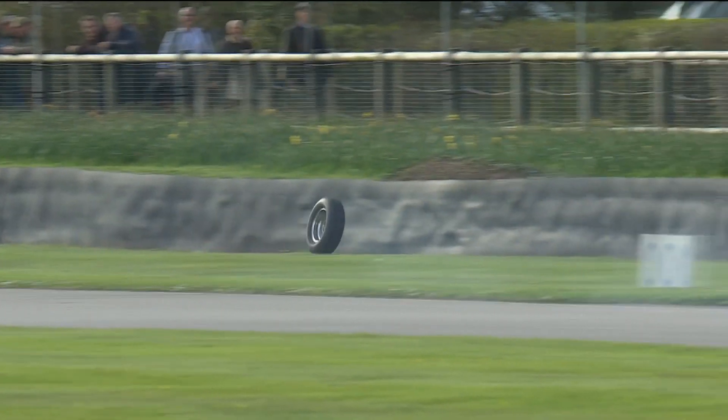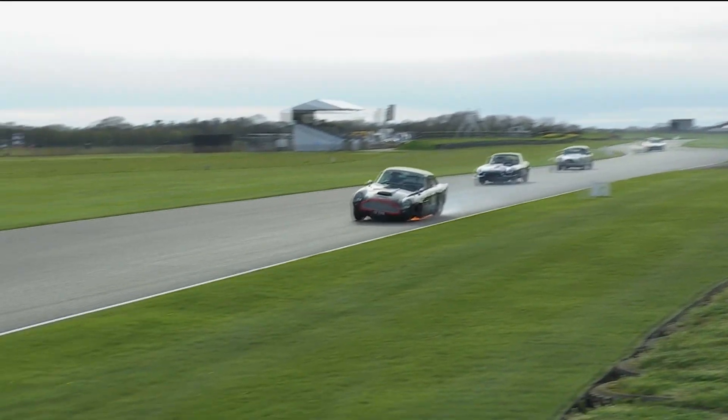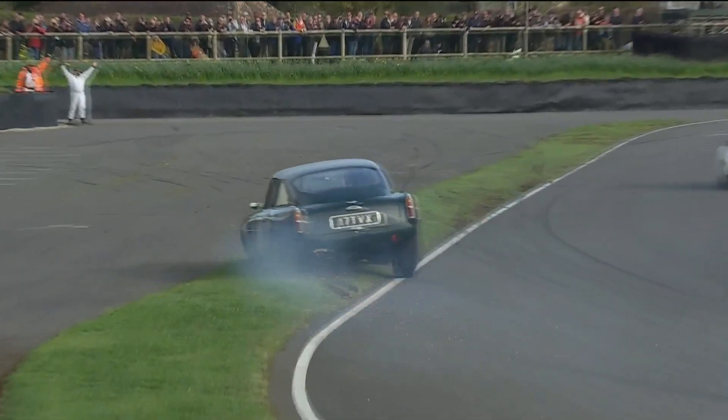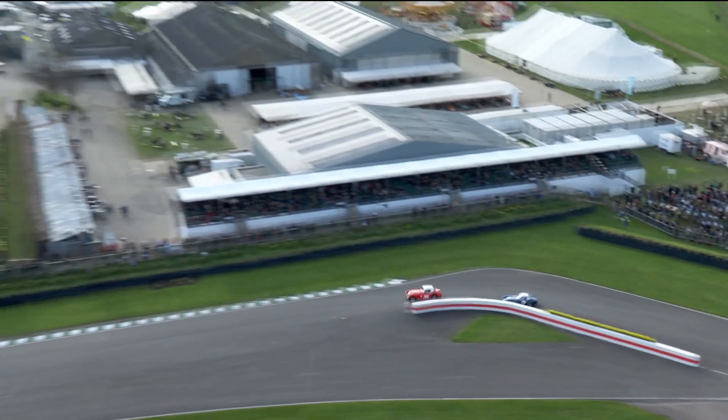I hadn't realized the leaders weren't far behind. Just there, you can see it in the background — that is the leaders actually coming through. So they were very, very close to the back of that Aston Martin in their fight for the lead. So glad that didn't go any more difficult for them.